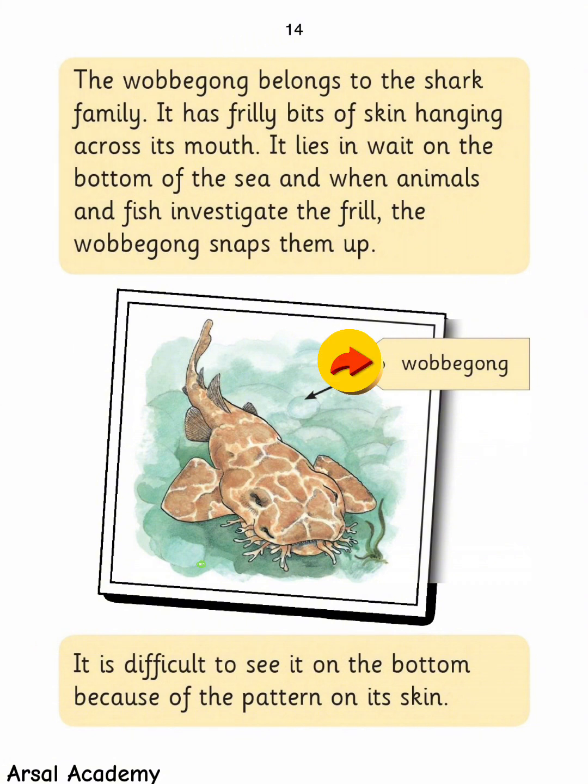The wobbegong belongs to the shark family. It has frilly bits of skin hanging across its mouth. It lies in wait on the bottom of the sea, and when animals and fish investigate the frill, the wobbegong snaps them up. It is difficult to see on the bottom because of the pattern on its skin.